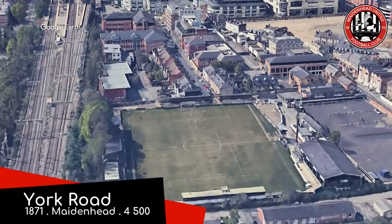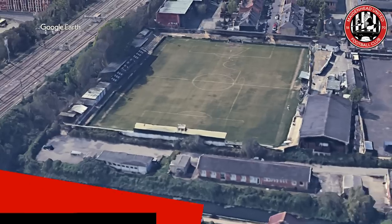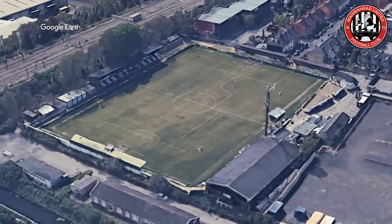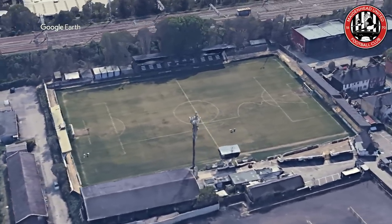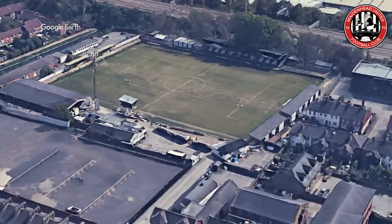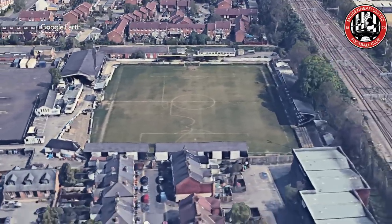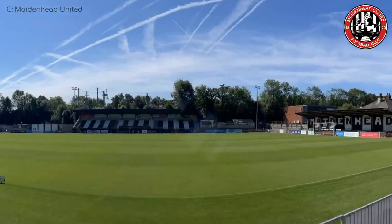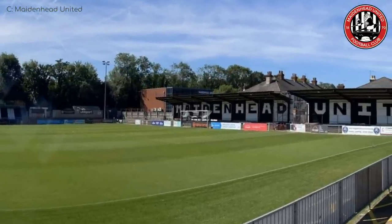York Road is the home of Maidenhead United, who have been here since it opened in 1871, which is quite remarkable. Back then, football was still in its early stages of development, and they had yet to outlaw the use of spears. It's just not the same nowadays — no knives in the stands, no spears on the field. It's not football anymore. There are just over 500 seats in the house. I like what they've done here.